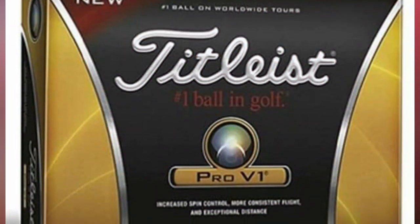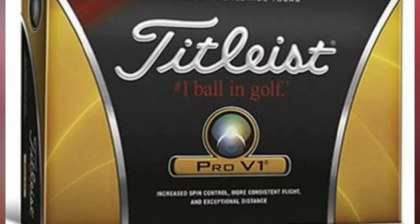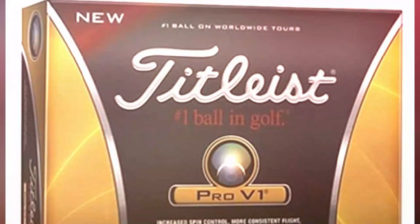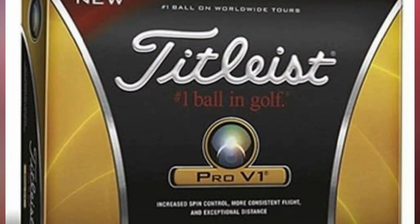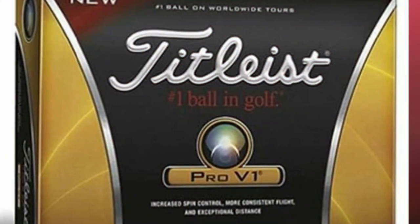The Titleist Pro V1 is powered by a next-generation 2.0 ZG process core. This new formulation delivers lower spin, a penetrating trajectory, and faster ball speeds. This basically means you will be able to get longer distances on all of your shots.